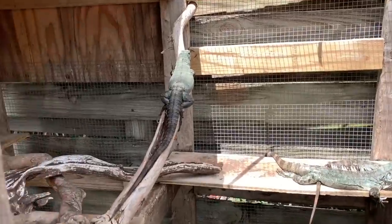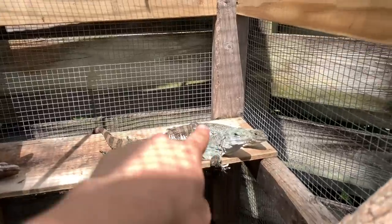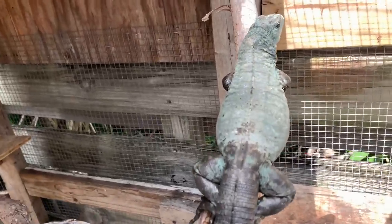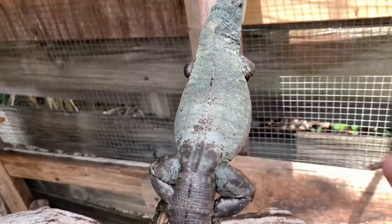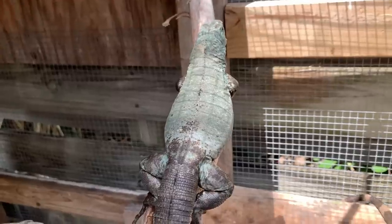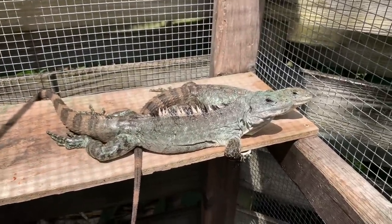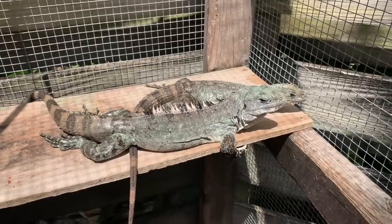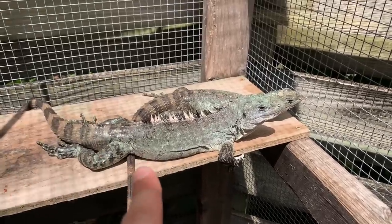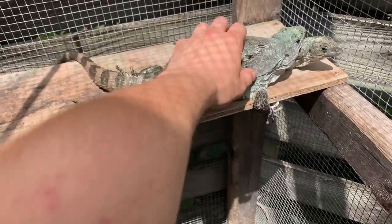Now some other really cool iguana friends I have are my Bakers iguanas. That female laid 14 beautiful eggs last year, and this is going to be this girl's first time laying this year. You can see she is definitely full of eggs — those little bumps right there. She should be laying anywhere from mid to late April until the beginning of June. They are from the island of Utila in Honduras and are a critically endangered species, due mainly to deforestation as well as feral dogs and cats on the island. If you have cats at your house, keep them inside — they kill native wildlife.